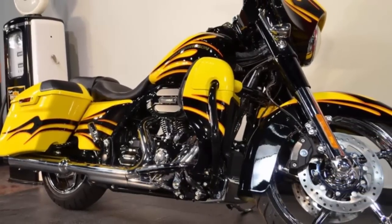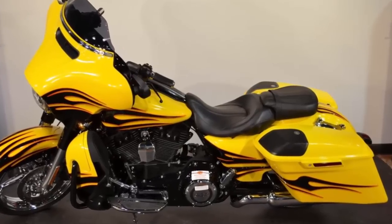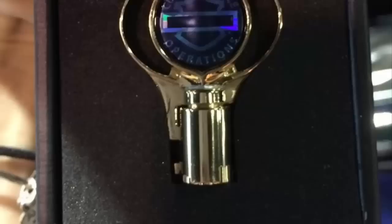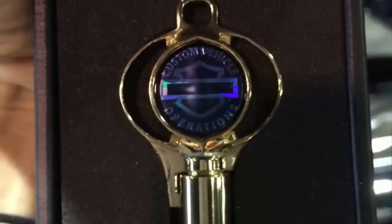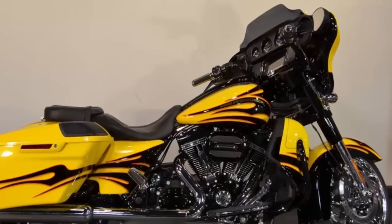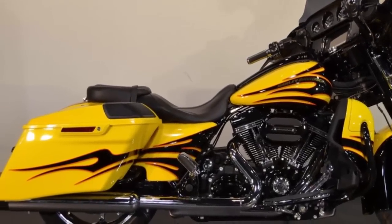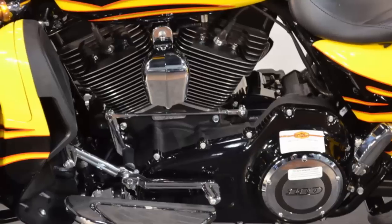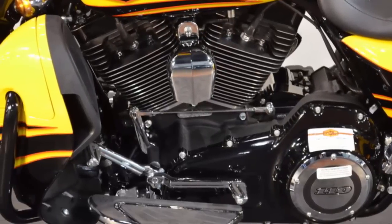Reflex link brakes with ABS slow you down fast and controlled. Maximum comfort low-profile seat with custom stitching. The gold key is back — the 2015 CVO Street Glides come with the commemorative gold key. Flush mount gas cap cleans the lines up.